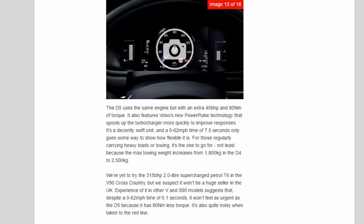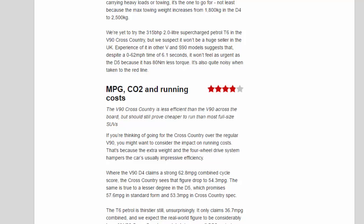The D5 uses the same engine but with an extra 45bhp and 80Nm of torque. It also features Volvo's new Power Pulse technology that spools up the turbocharger more quickly to improve responses. It's a decently swift unit, and a 0-62mph time of 7.5 seconds only goes some way to show how flexible it is. For those regularly carrying heavy loads or towing, it's the one to go for, not least because the max towing weight increases from 1,800kg in the D4 to 2,500kg. We're yet to try the 315bhp 2.0-litre supercharged petrol T6 in the V90 Cross-Country, but despite a 0-62mph time of 6.1 seconds, it won't feel as urgent as the D5 because it has 80Nm less torque. It's also quite noisy when taken to the red line.